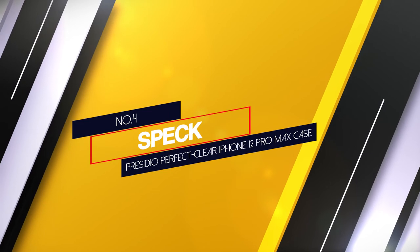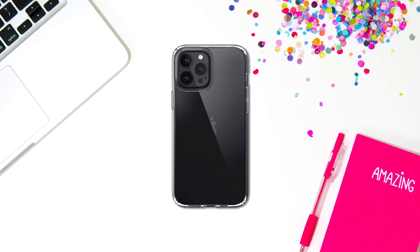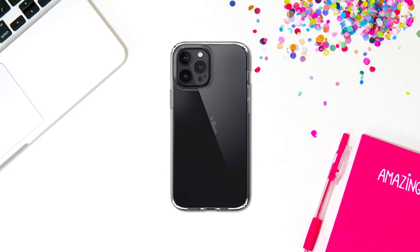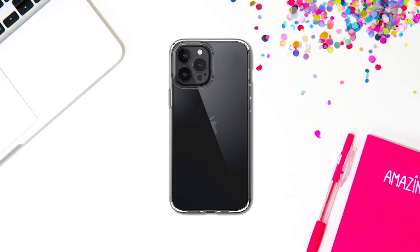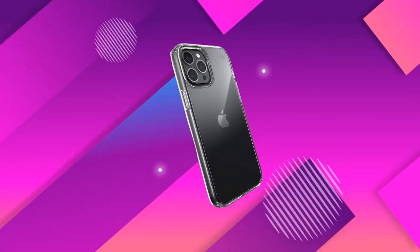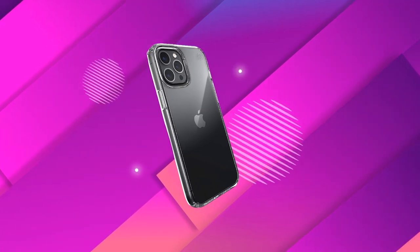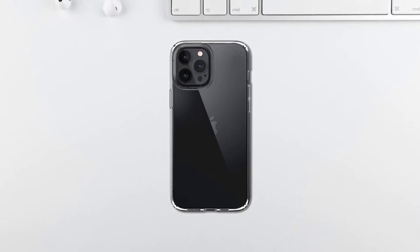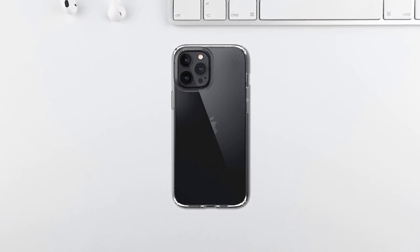Number 4: Speck Precidio Perfect Clear iPhone 12 Pro Max Case. Speck carefully crafts a case's design to contour to every type of smartphone. The raised bezel lip on this iPhone 12 case protects your screen when it falls, and the shock-absorbing body can withstand a drop from up to 13 feet. It's also made with an anti-microbial treatment, claiming to reduce 99% of nasty stain and odor-causing bacteria from building up on the surface. At only 0.023 ounces, this is a tough case that's still stylish, won't interfere with your phone's signal, and comes in all sorts of colors for an array of phones.